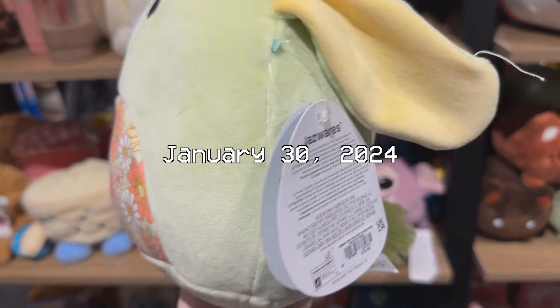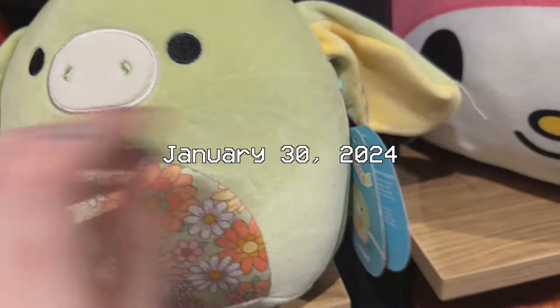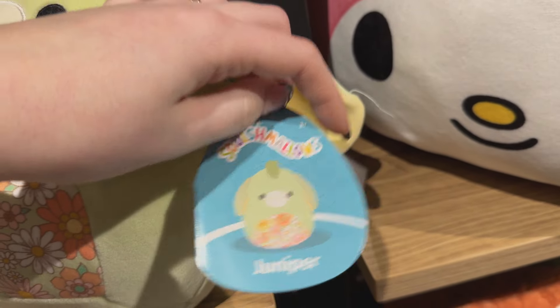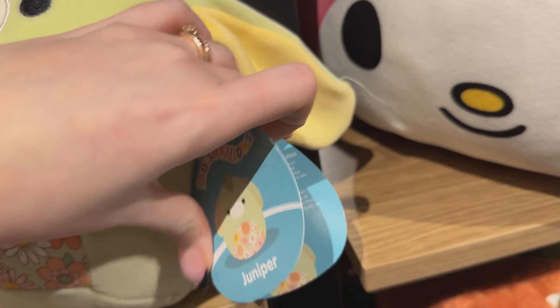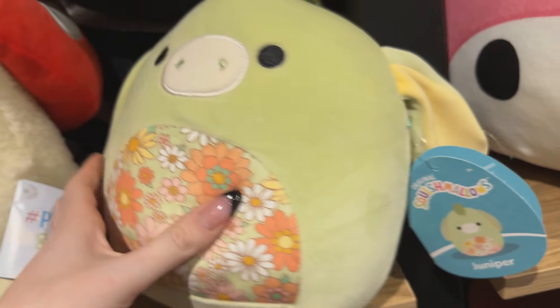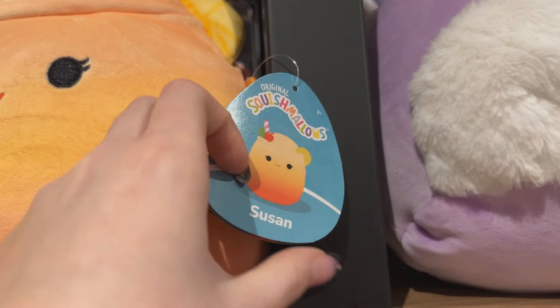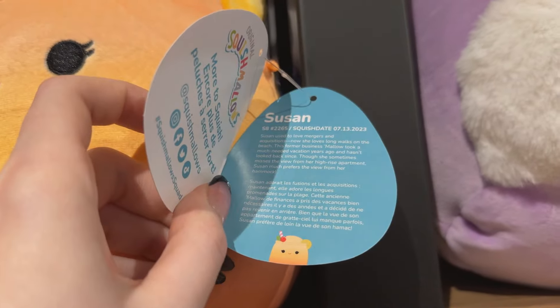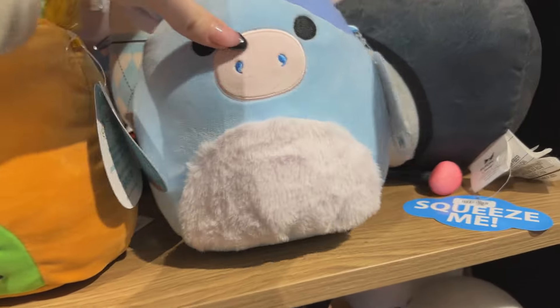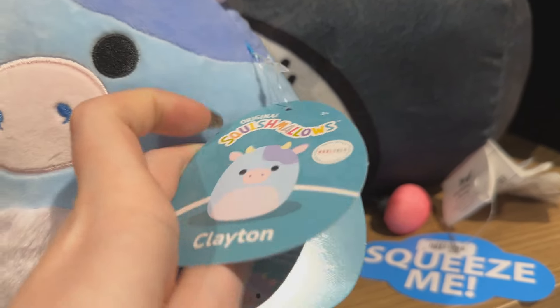Over at Box Lunch, this Juniper is so adorable but she's twenty dollars — I just couldn't bring myself to spend that. I love the color, I love that she's green, I love the floral belly, but I know we're going to see her somewhere else since she's not a Box Lunch exclusive. She's been there the whole time and nobody's bought her yet. I thought the Susan looked new — I'd never seen it before — and they also had the cow, Clayton, which a lot of people love, so I got some footage of that.